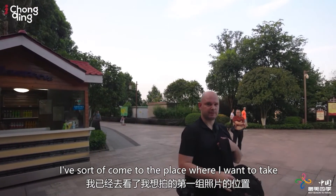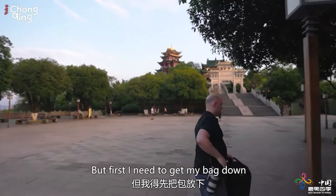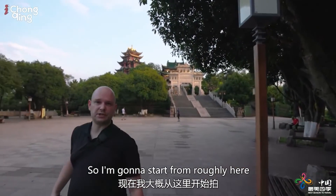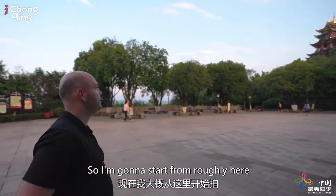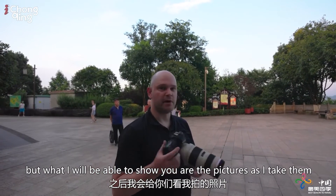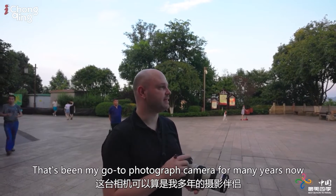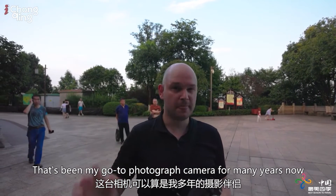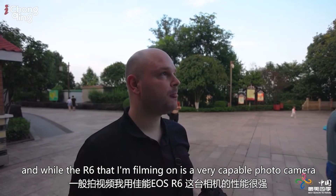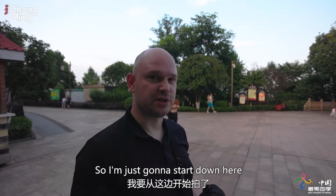I've sort of come to the place where I want to take the first couple of photos, but first I need to get my bag down. I'm going to start from roughly here. I won't be able to show you what this camera is seeing, but I will be able to show you the pictures as I take them. I am bringing my 6D Mark II with me — that's been my go-to photography camera for many years now. And while the R6 that I'm filming on is a very capable photo camera, it's just easier to shoot like this when you have two camera bodies.